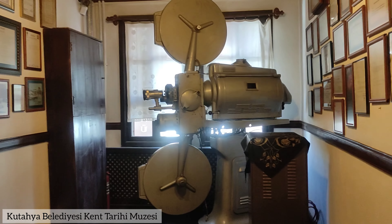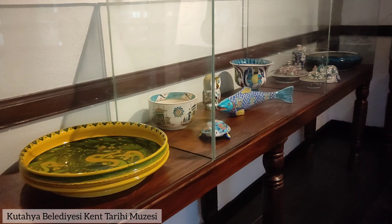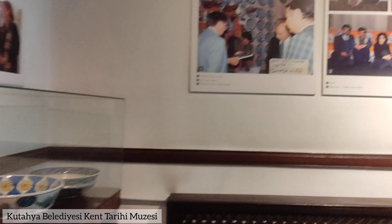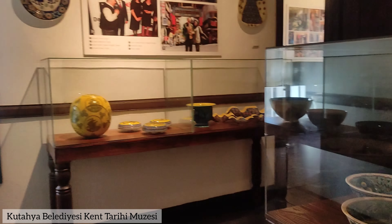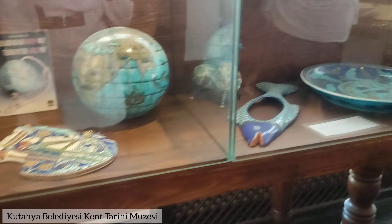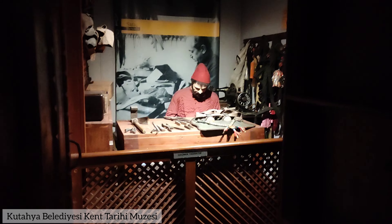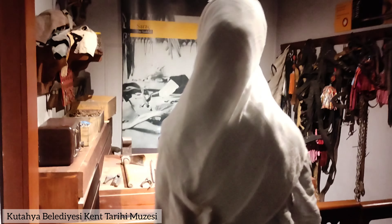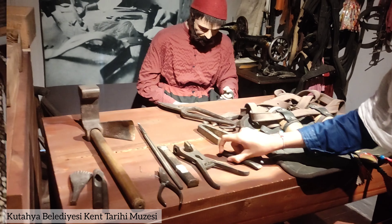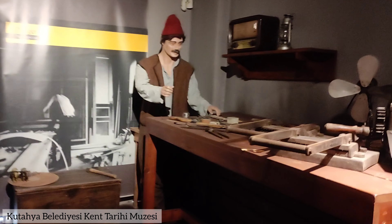Let's start with the Kütahya Belediyesi Kent Tahrir Museum. This museum is packed with tons of cool stuff from Kütahya's history and culture. As soon as we walk in, the first floor grabs our attention with shelves full of amazing ceramic pottery, all with super intricate designs and patterns that show off Kütahya's artistic side. Then on the second floor, we find wax mannequins that look super real, set up in different scenes showing traditional crafts and daily life activities — from pottery making to weaving. The details are so good it feels like we're traveling back in time.